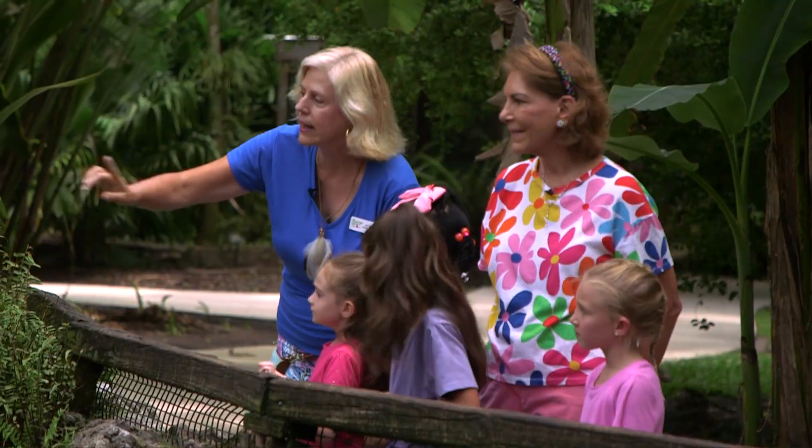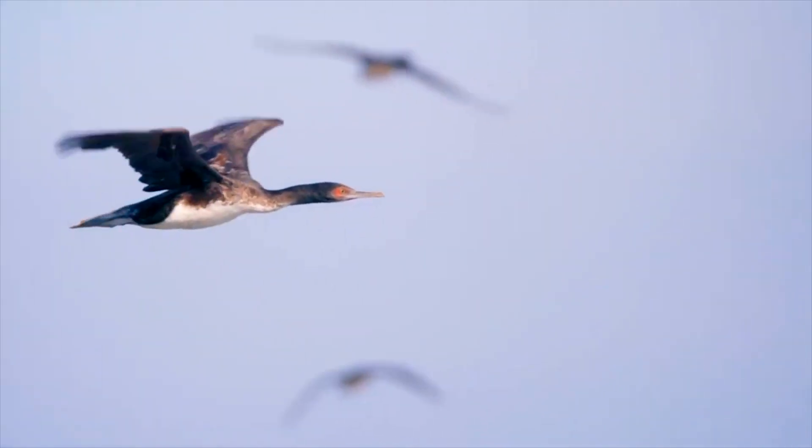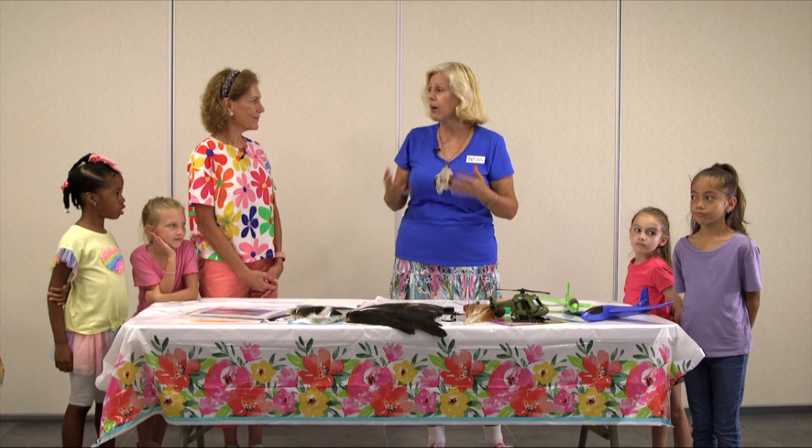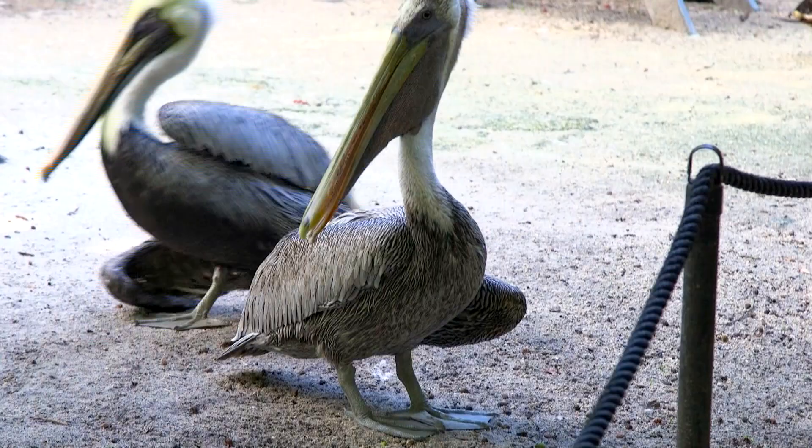Welcome to Flamingo Gardens. My name is Gavi. Today we're going to learn about birds and how they help our ecosystem and even how they help us humans. I'm sure there's a lot of things you don't know that birdies can do for us every day.